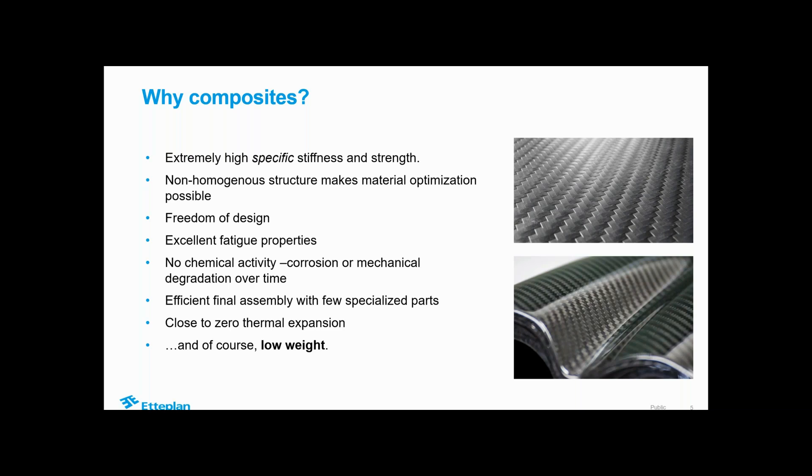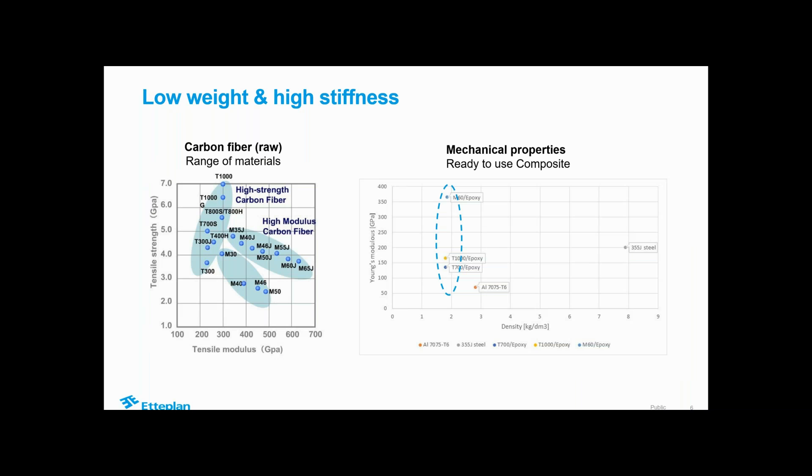We often aim to create efficient final assemblies with few specialized parts, focusing on the system instead of single components to remove welds and joints and make the overall system more efficient - a bit like how we think when designing for additive manufacturing. The close-to-zero thermal expansion is something that could be really beneficial in environments with varying temperatures where expansion is an issue. Looking at the comparison with steel and aluminum: for carbon fiber and epoxy mixture, we have about a quarter of the density of steel and approximately the same - or for some composites even higher - Young's modulus. This depends on the mixture of resins and fibers, whether glass or different kinds of carbon fibers.